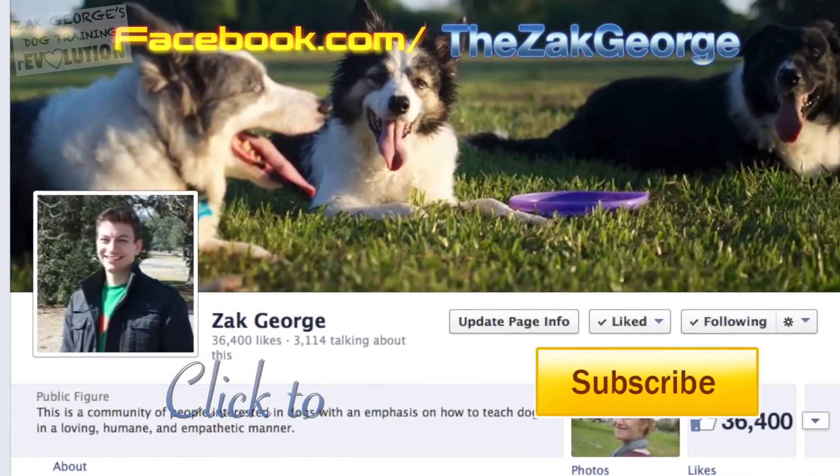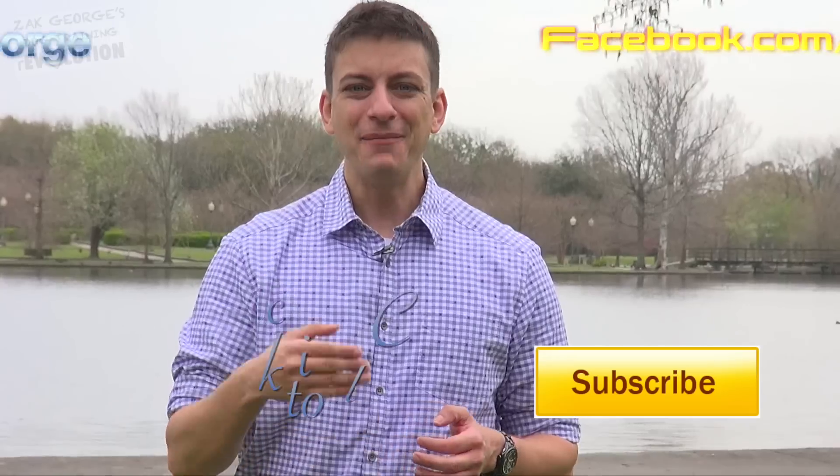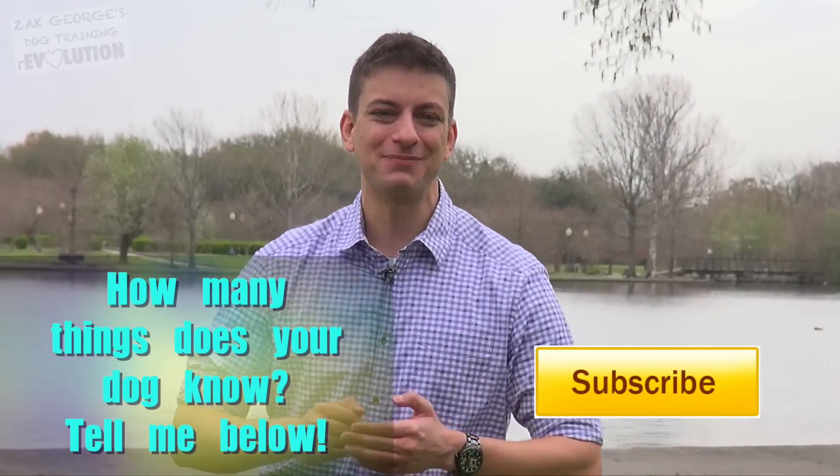Make sure you like me on Facebook, subscribe, and thumbs up the video. How many tricks or behaviors does your dog know? Tell me in the comments below.